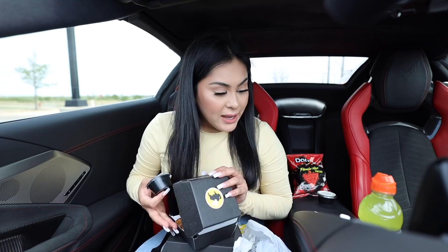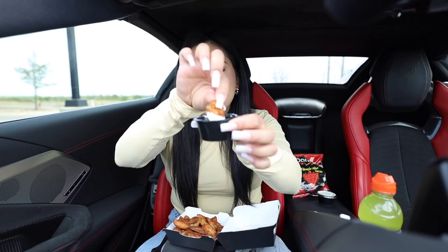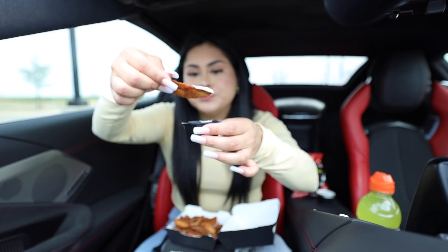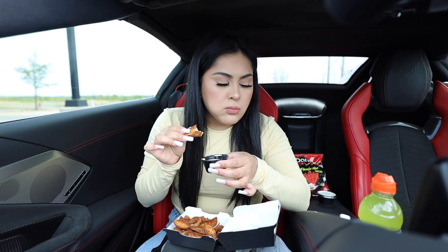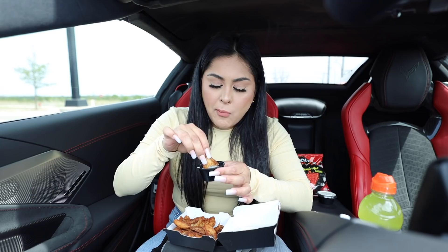It's super windy today so hopefully you guys can't hear the wind. I just realized I asked for carrots on the side and they didn't give me the carrots, and I was really looking forward to that because the carrots from Buffalo Wild Wings are so refreshing and crunchy. Now I'm going to try one of the potato wedges. They don't look appetizing by themselves, but they have really good flavor. Do you hear that crunch? They're nice and crunchy.